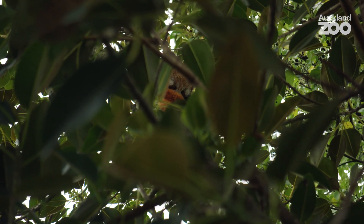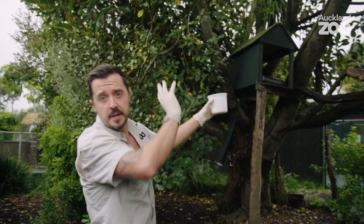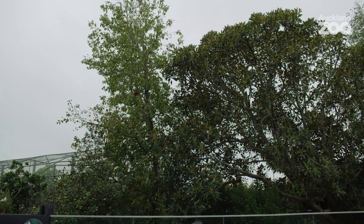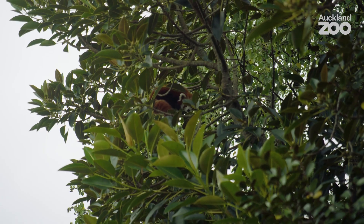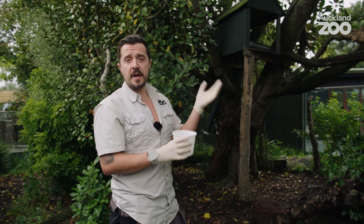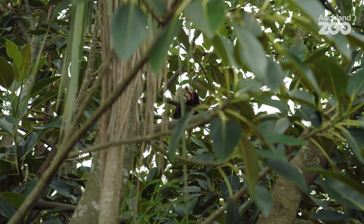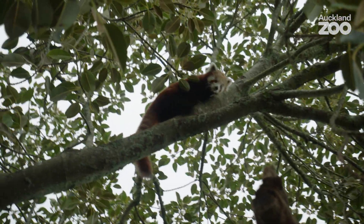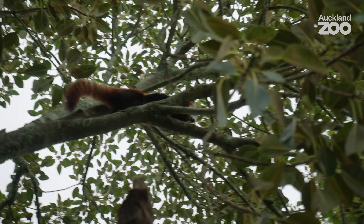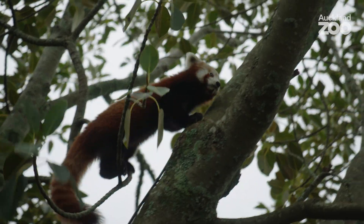Environment is one of our welfare domains. We're here with our red panda and as you can see there's a lot of trees and branches. Red pandas are pretty much an arboreal species, which means they spend most of their time up in the trees - they like to sleep up there. In the wild they would rarely come down to the ground because that's when they're most susceptible to predators. So it's really important that we can give them lots of opportunities to be high up, with lots of branches and pathways.